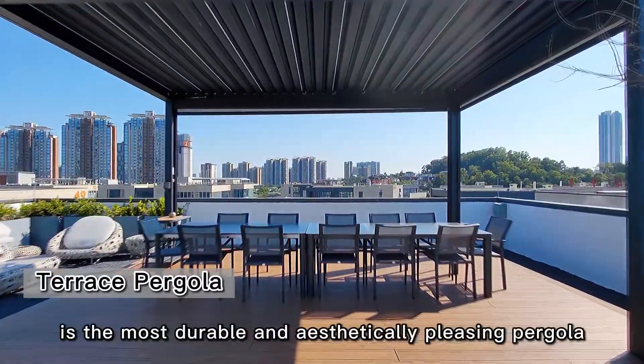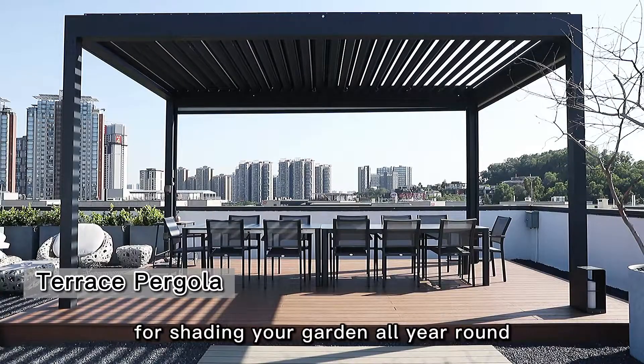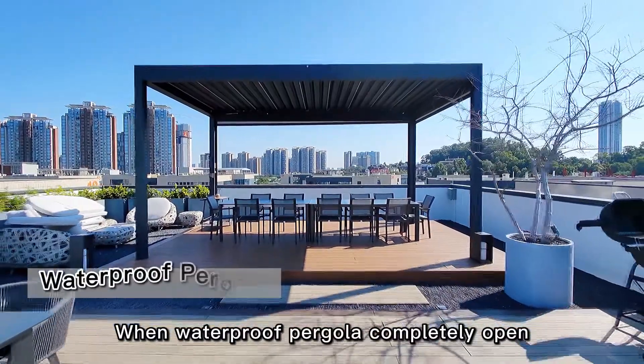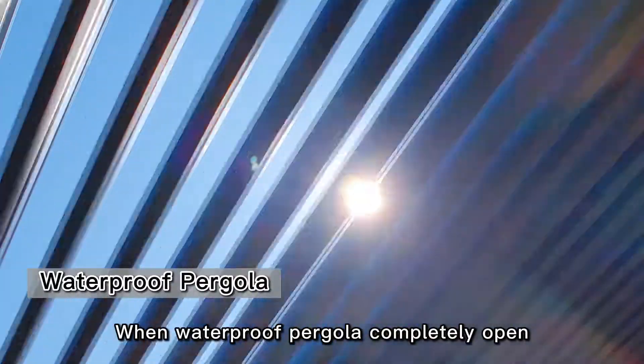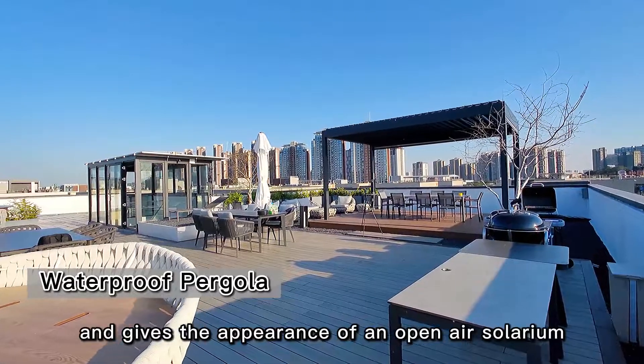The Green On Terrace Pergola is the most durable and aesthetically pleasing pergola for shading your garden all year round. When the pergola is completely open, it provides natural light and air, giving the appearance of an open-air solarium.